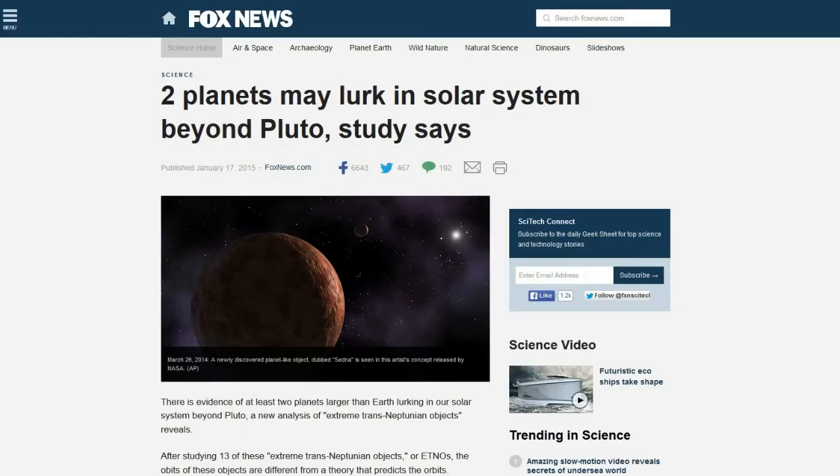This next one is from NavyThomas8. Fox News: two planets may lurk in the solar system beyond Pluto, a study says. There's evidence of at least two planets larger than Earth lurking in our solar system beyond Pluto. A new analysis of extreme trans-Neptunian objects — EATNOs — after studying 13 of these objects, reveals their orbits are different from the theoretical predictions. I noticed Fox News actually wrote 'obits' instead of 'orbits.' The study says there are at least two planets and probably more. They could have an average distance to the sun of 150 astronomical units — one AU being the distance from the sun to the Earth.